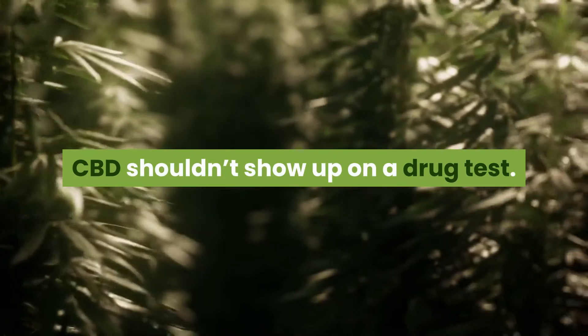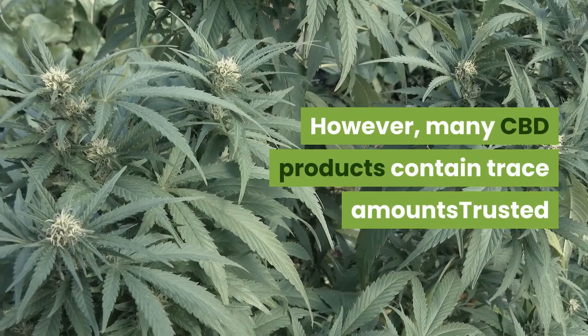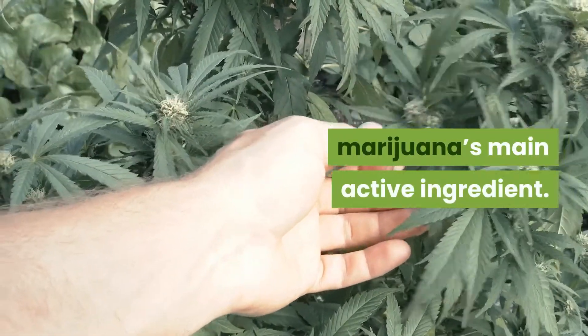CBD shouldn't show up on a drug test. However, many CBD products contain trace amounts of delta-9-tetrahydrocannabinol, THC, marijuana's main active ingredient.